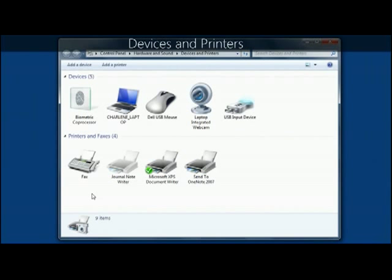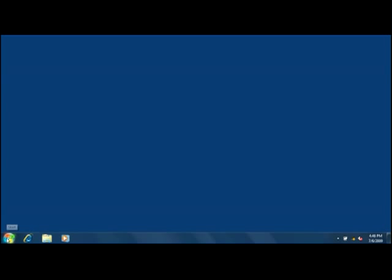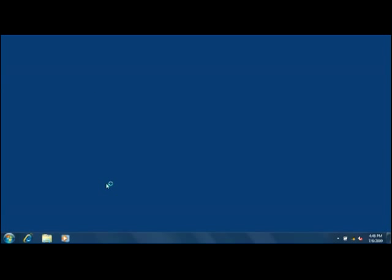Once you set up your PC the way you want it, it's important to keep it running smoothly. Windows 7 contains several new tools that can help you manage your PC. The Devices and Printers folder is a one-stop shop for viewing, managing, and using everything connected to your PC, like printers, phones, and other devices. Just click the Start button and then click Devices and Printers.